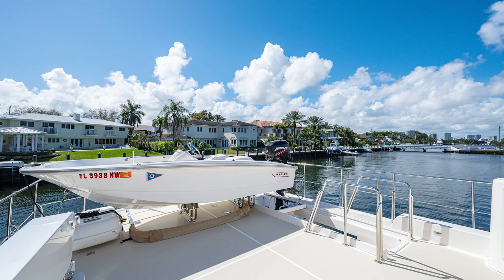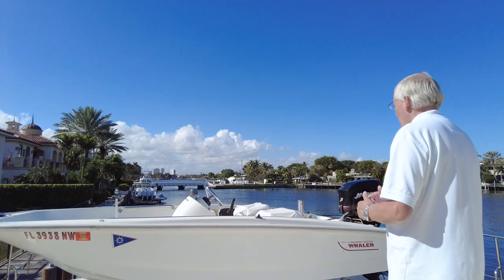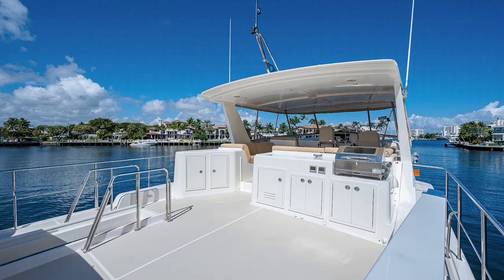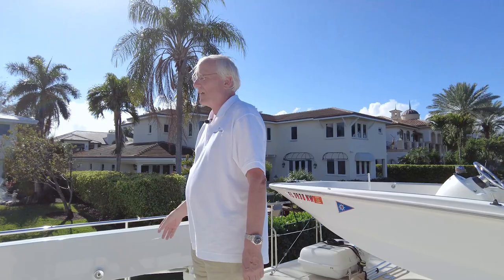The Airtek 1,000-pound crane is on the side — a very easy, convenient way to get the dinghy overboard. Even with the dinghy up here, there's a ton of room for deck chairs or other toys in this area. Just forward of that is a wet bar set up with a gas grill, a refrigerator, sink on top, and storage underneath on both sides.